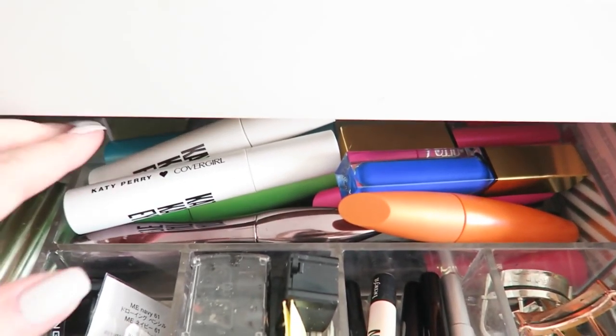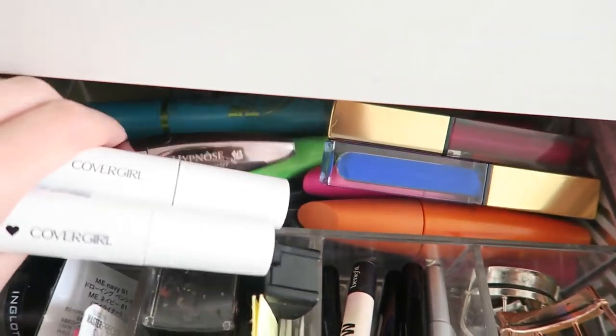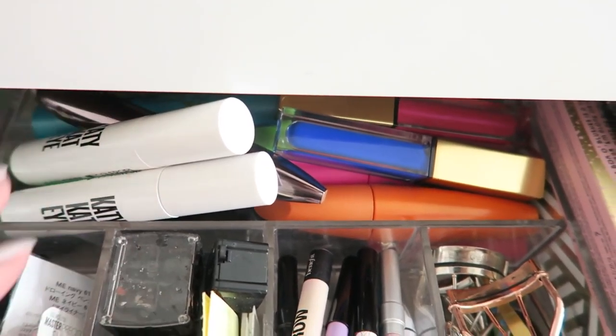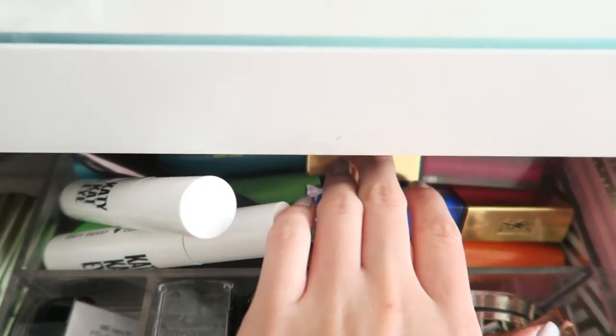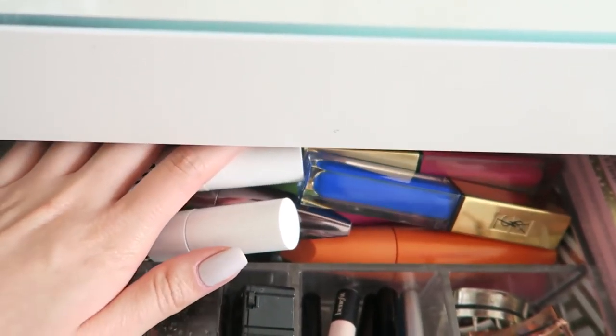I probably have the most amount of mascara. I truly use all of them for different occasions or situations — like my going out mascara versus my everyday mascara versus my casual no-makeup makeup look mascara. I've been loving the YSL colorful mascaras and I've been using colorful mascaras religiously every day.